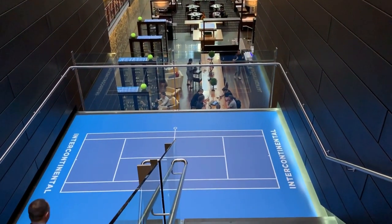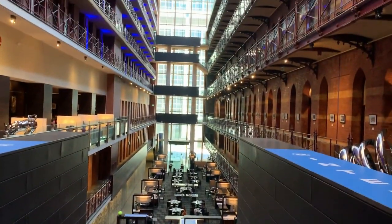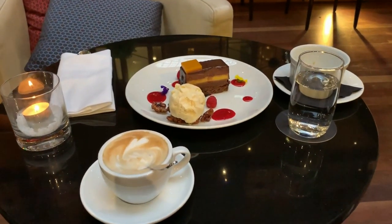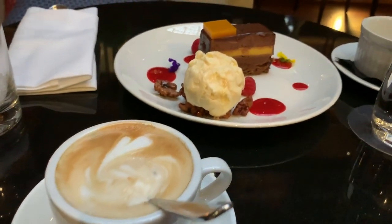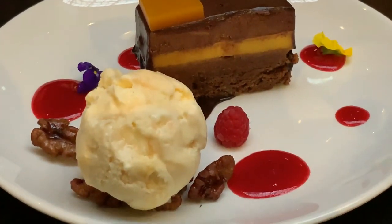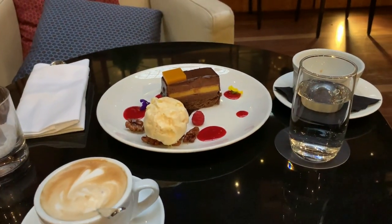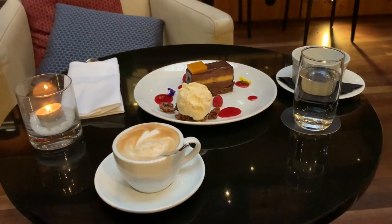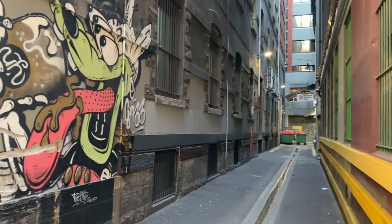Just stopped by for a cappuccino and a cake — I can't say no. Take a look at this, that looks delightful. Forget weight loss when you're staying in five-star — we can start the diet tomorrow. Look at the character — you talk about character — look at these special streets in Melbourne here.